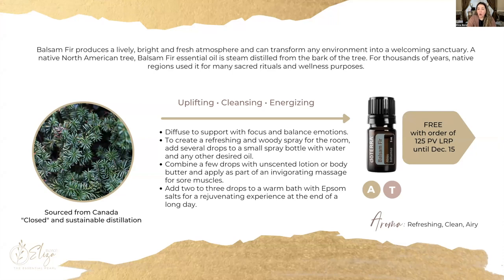Let's get started with our free oil of the month with a 125-point order on the loyalty reward program. If you purchase this amount in the first two weeks by the 15th of the month, then you will get a free limited edition balsam fir essential oil. Most of the trees that are for sale this time of year are balsam fir, so you can imagine how wonderful this essential oil smells. This tree is sourced from Canada in a closed sustainable distillation process and has minimal energy or product material waste.